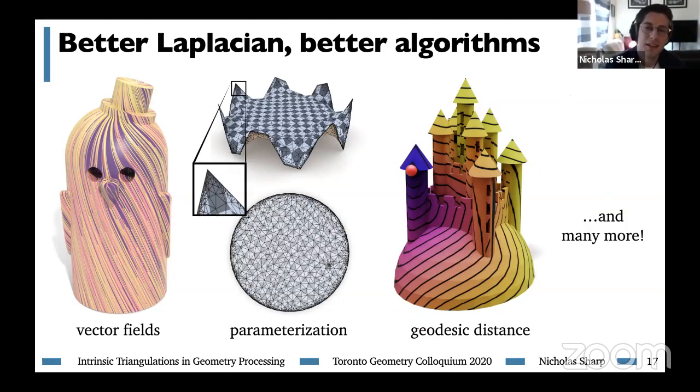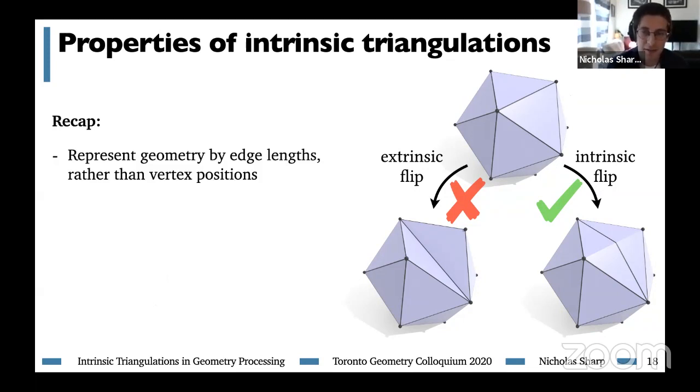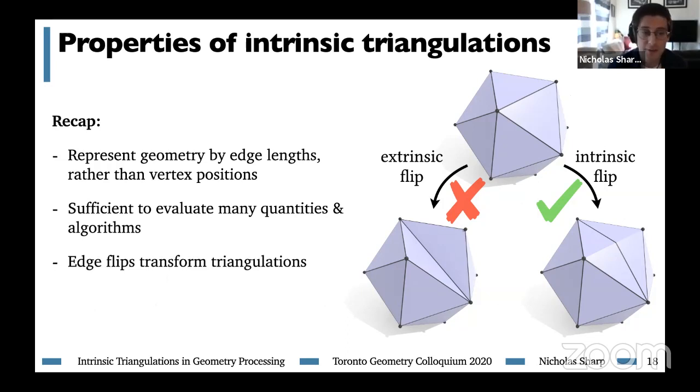To recap: intrinsic triangulations represent geometry by edge lengths rather than vertex positions, and this edge length representation is sufficient to evaluate many quantities and algorithms. We use intrinsic edge flips to transform triangulations — always intrinsic, not extrinsic — which exactly preserves the geometry of the underlying shape with no approximation error. The resulting algorithms end up being very fast because computationally these edge flips are simple local mesh operations. Practically every algorithm in this talk runs in a few milliseconds, even on large, difficult inputs.